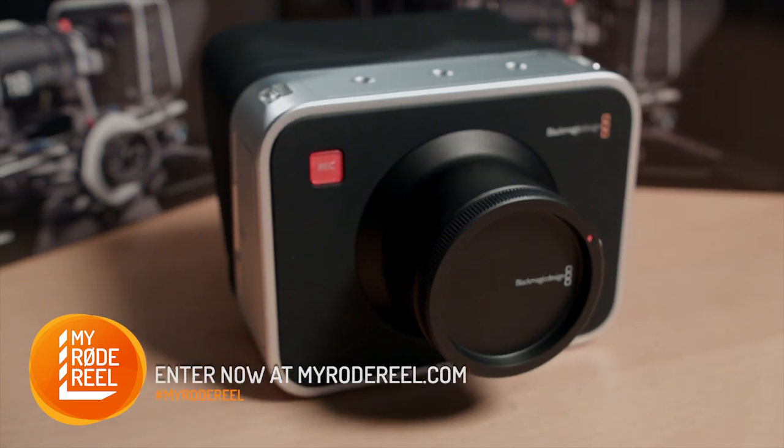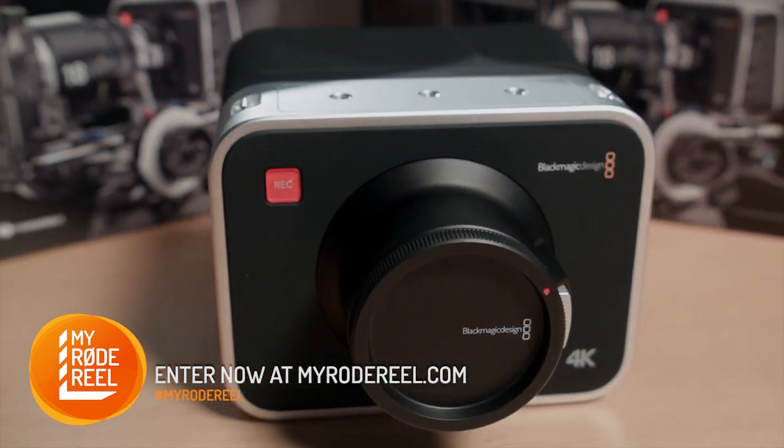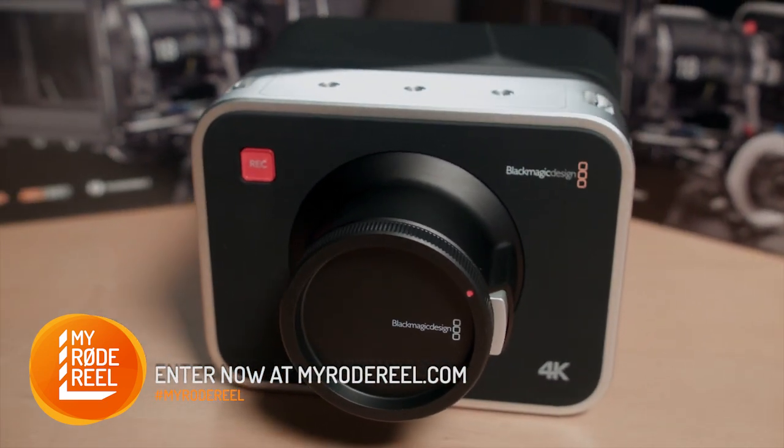At the center of the prize pack is the incredible 4K Blackmagic production camera, courtesy of our friends at Blackmagic Design.